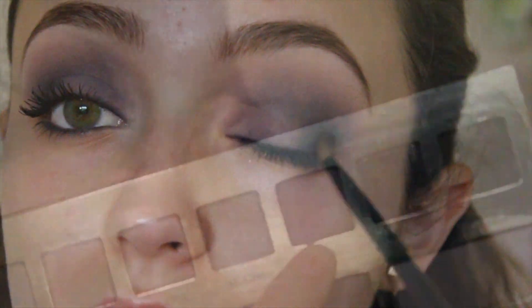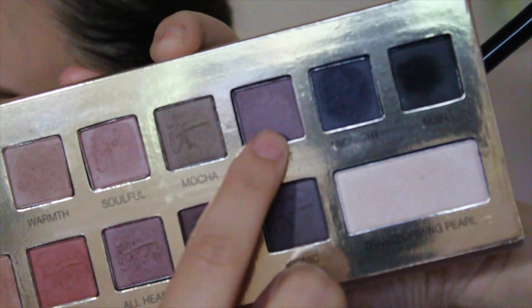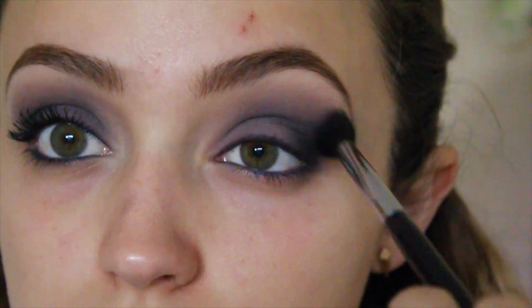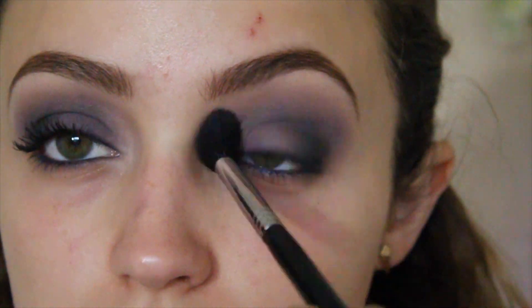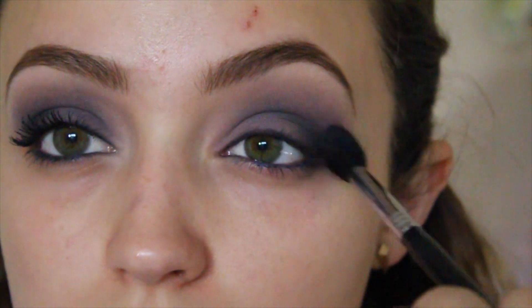Next I'm going to dip my fluffy brush into the color Violet and start blending out all the harsh lines, really blowing everything out and diffusing the colors. I really want the purple to stand out in the crease, so I'm just packing this on with windshield wiper motions and blowing out the look.